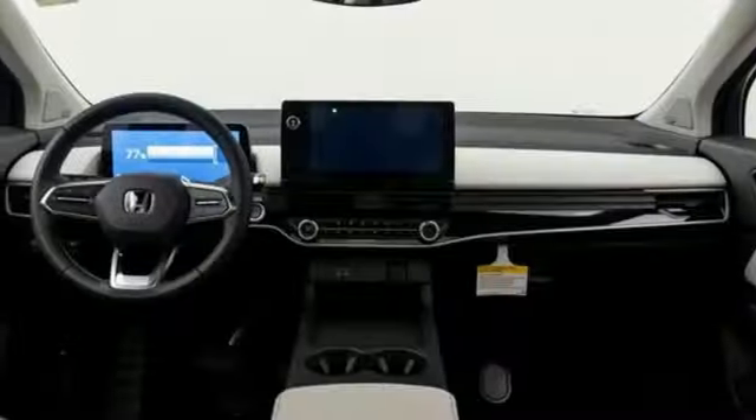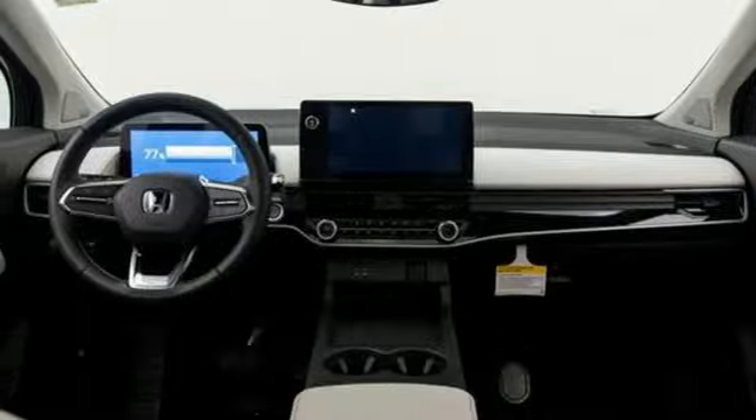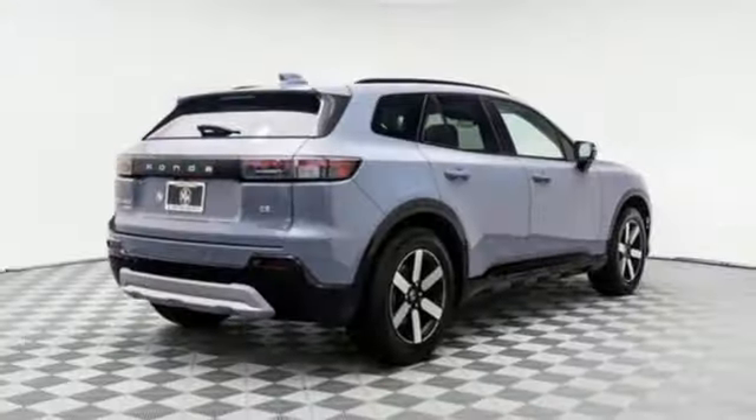Wi-fi hotspot, streaming audio, hands-free liftgate, memory exterior door mirror settings, and electric only powertrain.